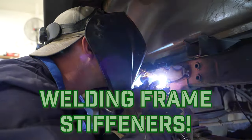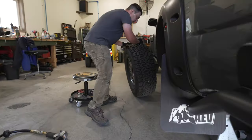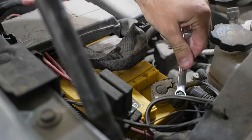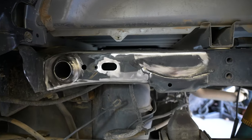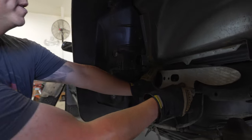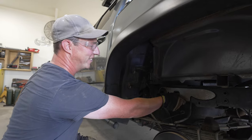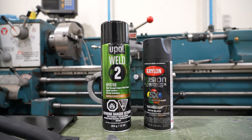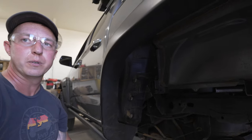Let's prep to weld on the frame stiffeners. First we secured the rear of the truck on jack stands — very important. Don't forget to disconnect the negative lead to the battery. Then we remove the rear fender liners. After that we need to remove the paint from the frame where we're welding. We'll lay the stiffener over to get an idea where to grind the paint away.